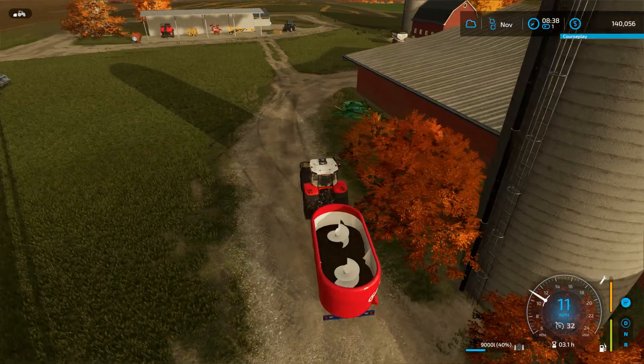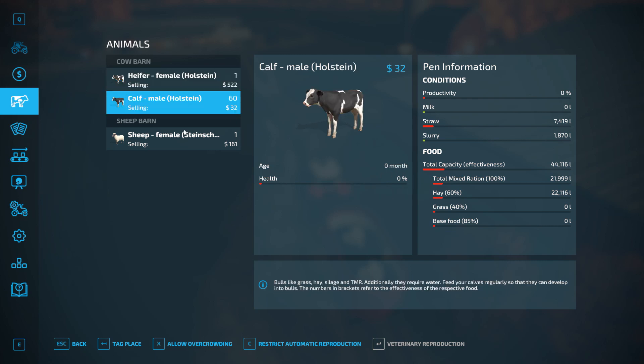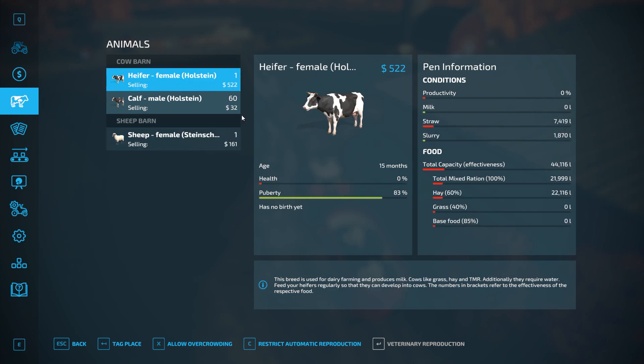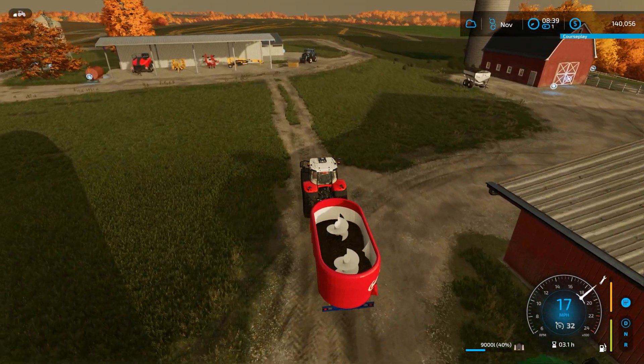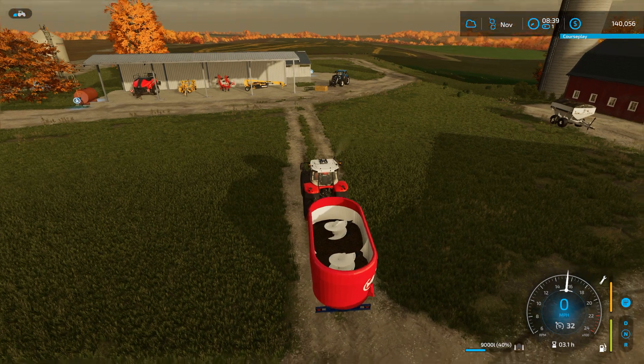I see the cattle have an option here for base food. I'm not sure what base food is on this map — I don't know if they take corn or not, but total mixed ration is showing 100%. I'm seeing my health is still zero, so I'm not sure if we just haven't had this total mixed ration in long enough to change that from zero to something better. I keep shutting the tractor off instead of turning the mixer on.